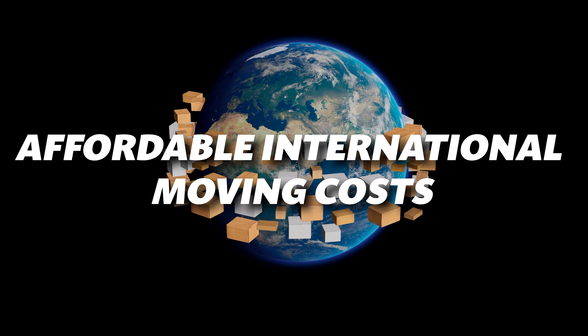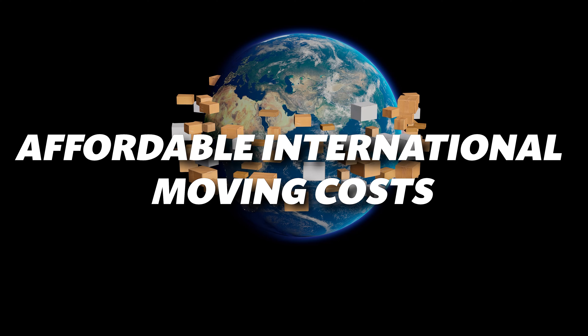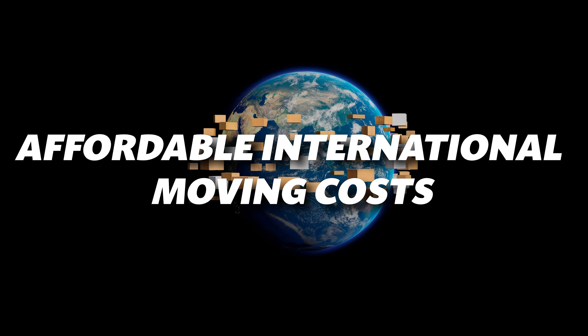Are you planning to move overseas? Relocating to a new country can feel like an exciting adventure, but how much will it actually cost? Today, we're breaking down the expenses of international moves and how to make the best choices for your budget.